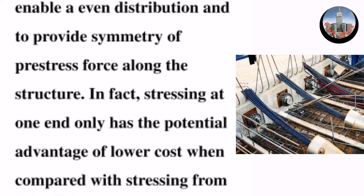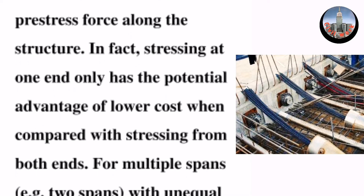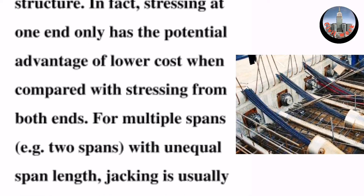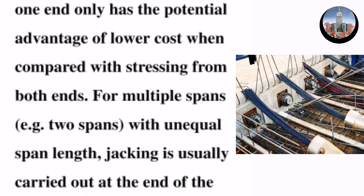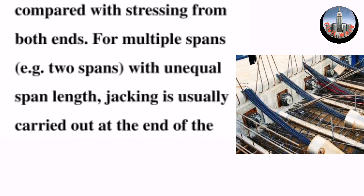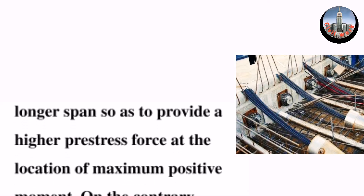In fact, stressing at one end only has the potential advantage of lower cost when compared with stressing from both ends. For multiple spans — for example, two spans with unequal span length — jacking is usually carried out at the end of the longer span so as to provide a higher pre-stress force at the location of maximum positive moment.